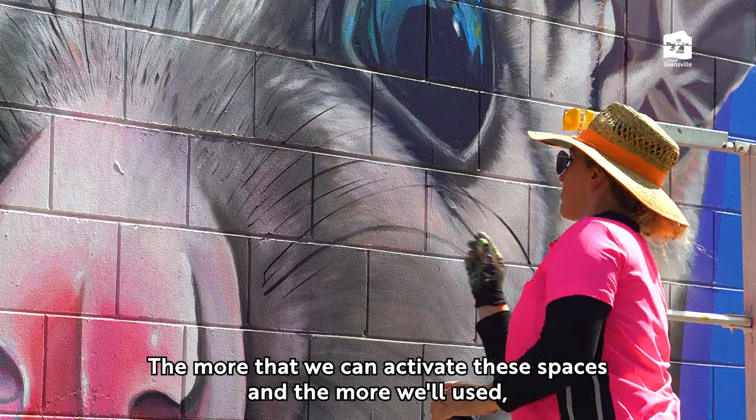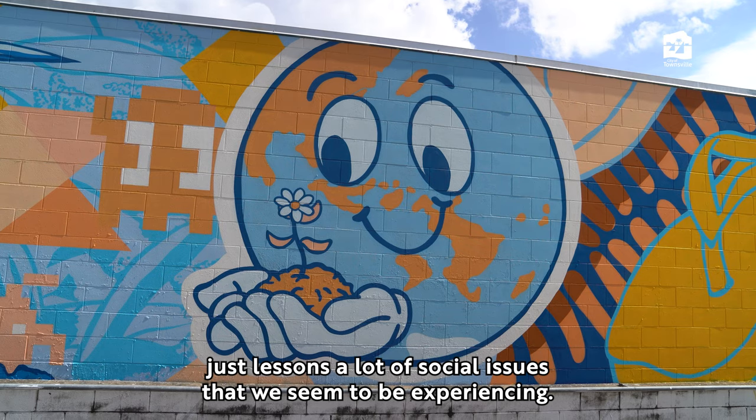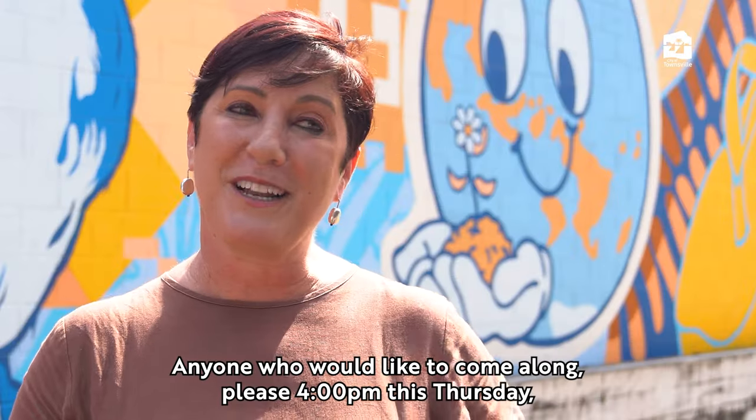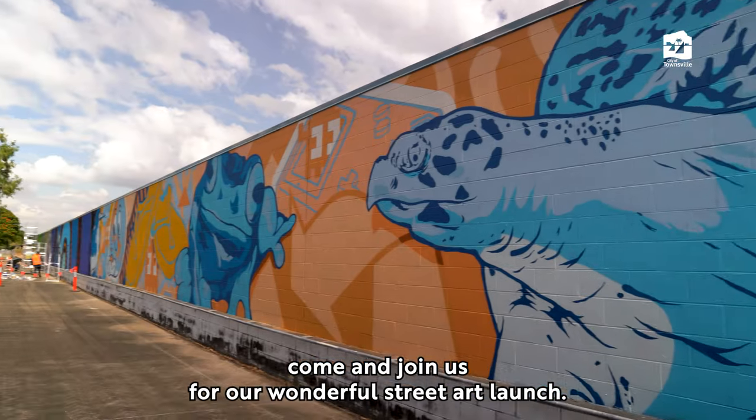The more that we can activate these spaces and the more well used they are, it just lessens a lot of social issues that we seem to be experiencing. Anyone who would like to come along, please — four o'clock this Thursday, come and join us for our wonderful street art launch.